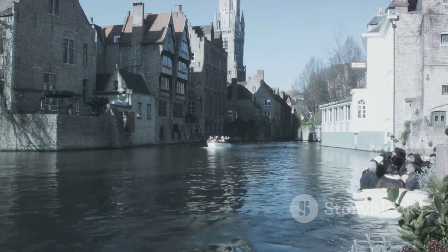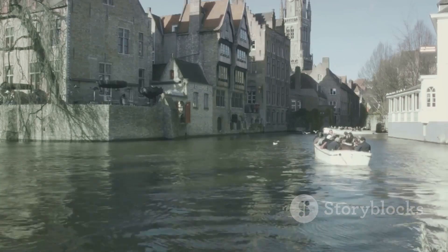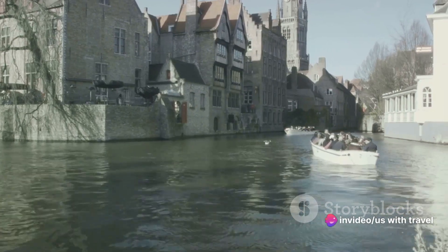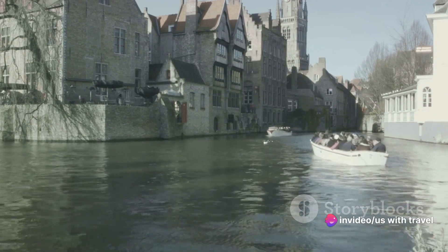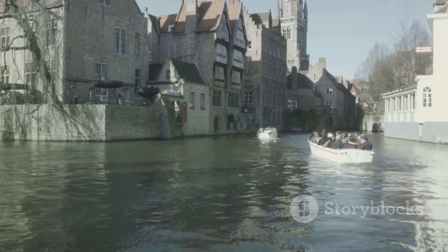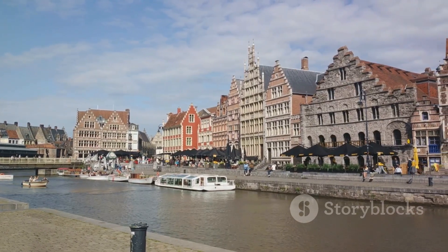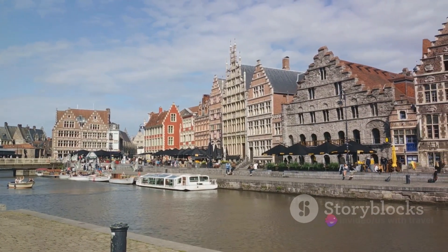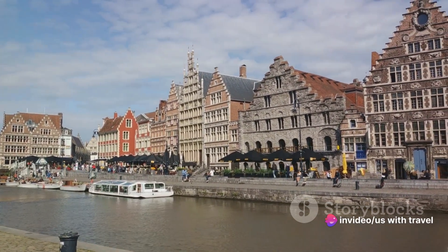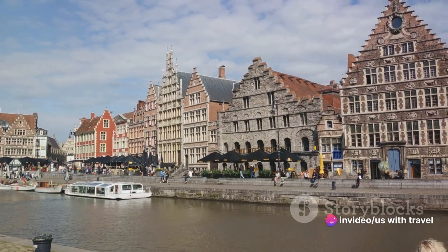Ghent isn't just about history — it's a city that embraces the new while preserving the old. The street art scene here is vibrant and ever-changing, with murals that breathe life into the city's ancient walls. And what better way to experience Ghent than a boat tour along its serene canals? The waterways offer a unique perspective of the city, revealing hidden gems at every turn.